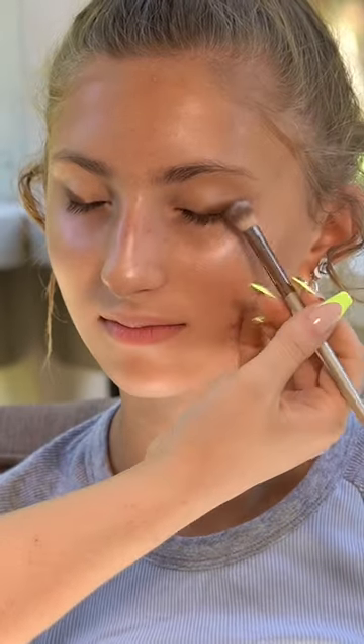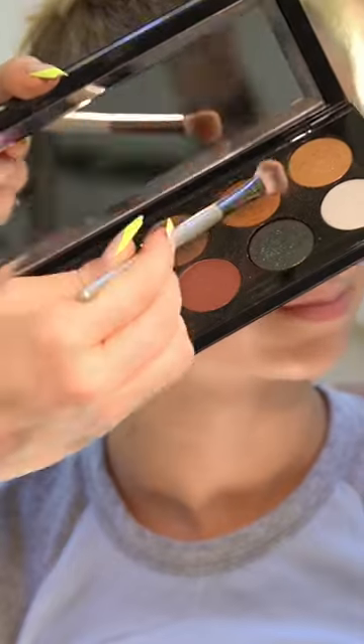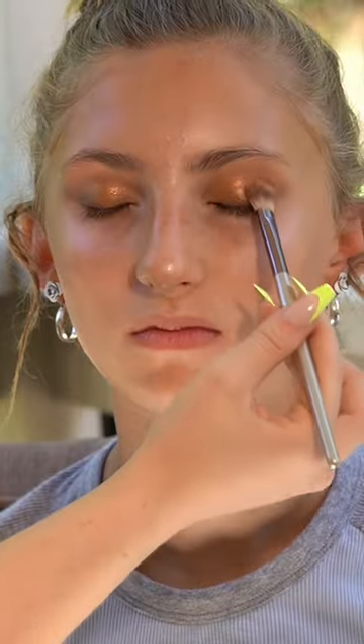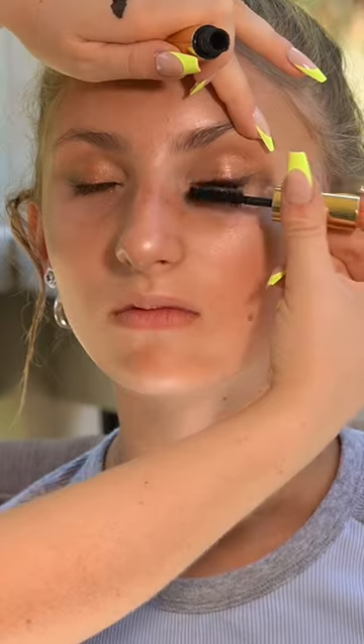Hi you guys, I've got my cousin Gigi here. I'm gonna do her makeup with this Armani Golds palette. She's 15, so I'm trying to keep it appropriate — I don't like to see young girls in really heavy glam. So I'm doing my best just to play up the eyes, do a nice soft liner, and some individual lashes.